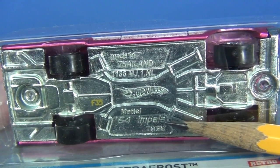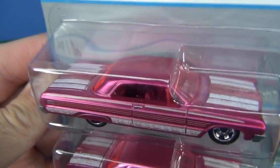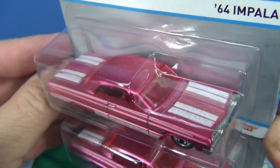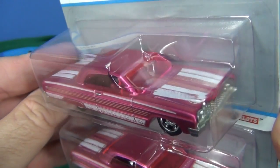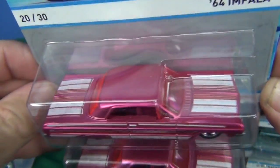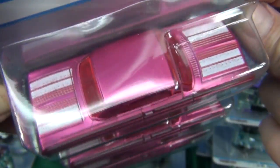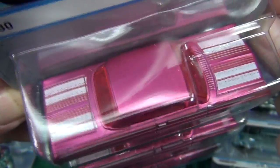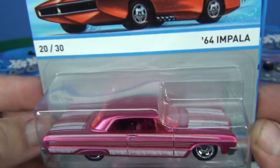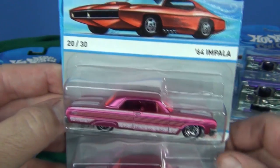It does have the same name. The root beer brown was pretty nice on the original SS. It had clear windows, but this one has pink windows to go along with the overall presentation of the 64 Impala. I really like it — looks good with the Spectra Frost paint treatment. If you have a lady who likes to collect and they like pink, this would be an excellent pickup for them.